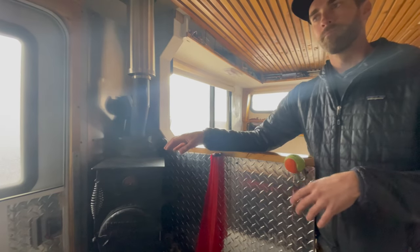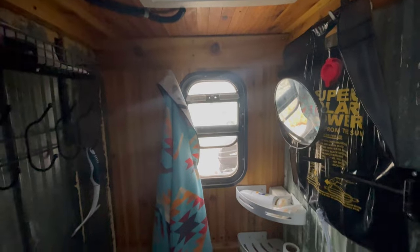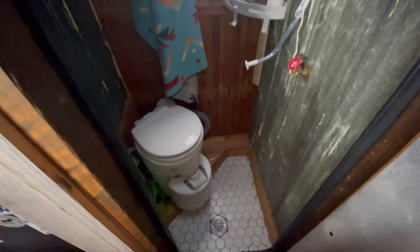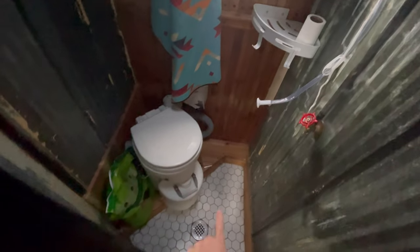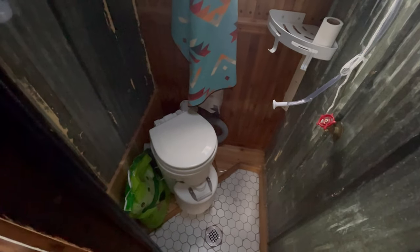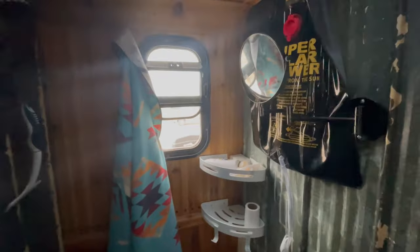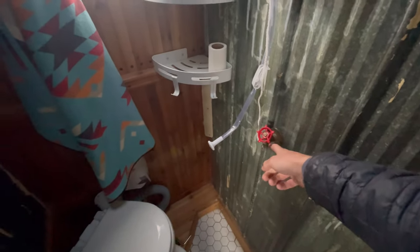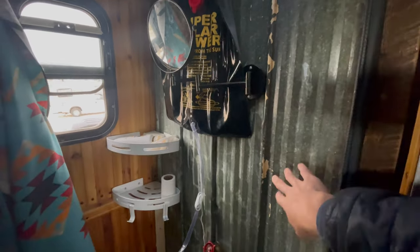The wet bath is not full-size but very functional. There's an Airhead composting toilet — similar to a Nature's Head but made for yachts, so it's lower profile and smaller, fitting really well in the space. There's a shower head where you attach a hose, a fan in the ceiling, cedar paneling, and walls made from recycled tin from a barn. You can also access the garage from inside through a door here.